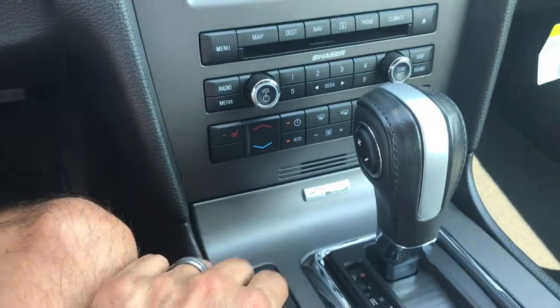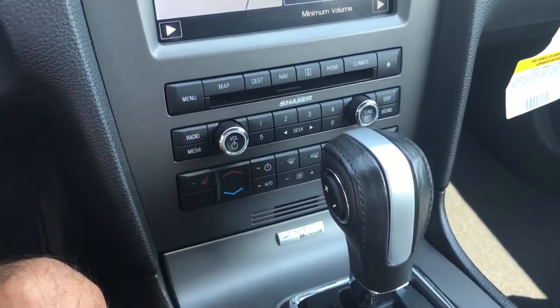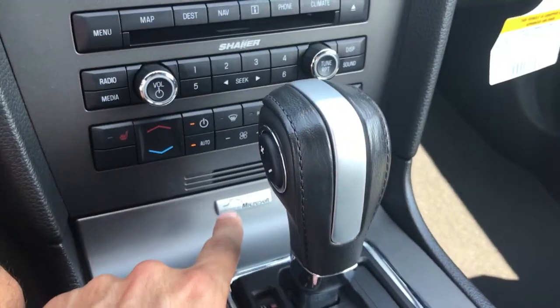You've got heated seats as well, leather seats as I mentioned. It does have navigation, Shaker sound system, dual climate control, and it does have Microsoft Sync.